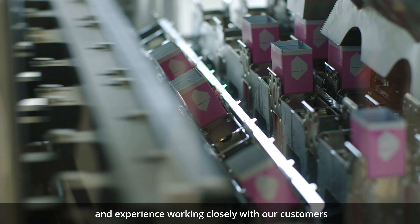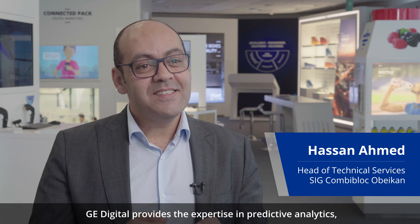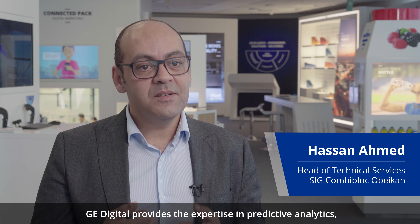GE Digital and SIG together integrate the solution here between data analytics on one side and field service management on the other side. Of course, it's all based on the current maintenance concept we have and the experience of our field service engineers.